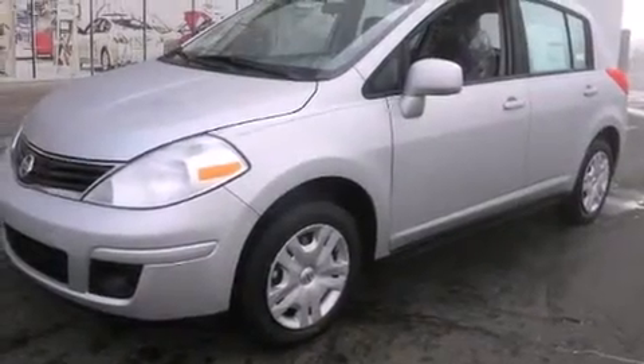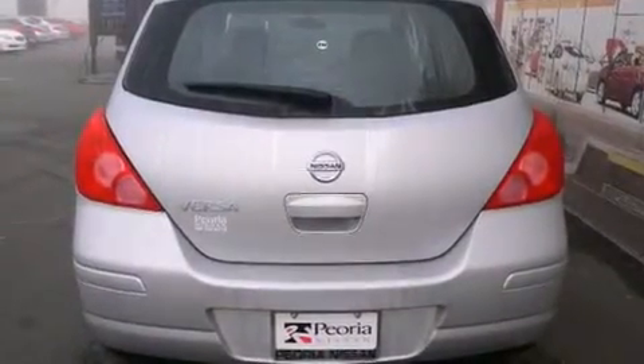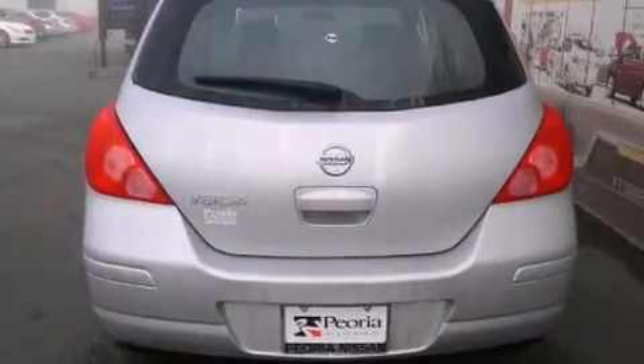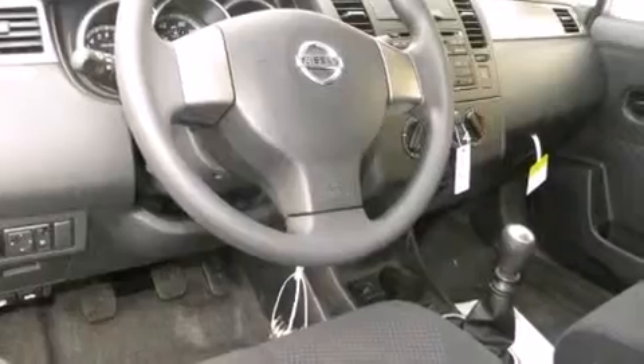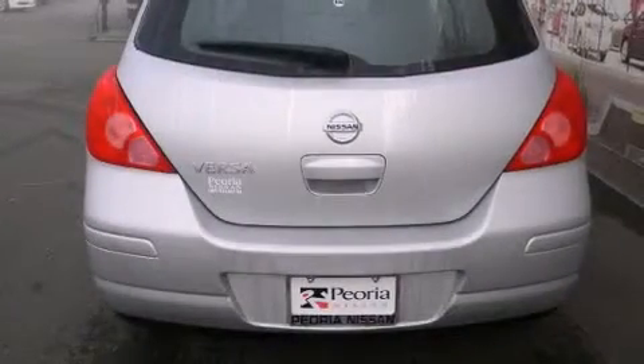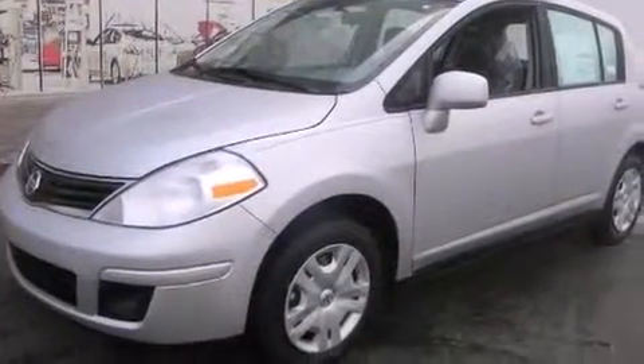Top features include front bucket seats, a tachometer, variably intermittent wipers, and air conditioning. Storage solutions are integrated throughout the interior, demonstrating thoughtful attention to detail. You and your passengers will enjoy the stereo system, which includes a CD player with AM/FM radio.